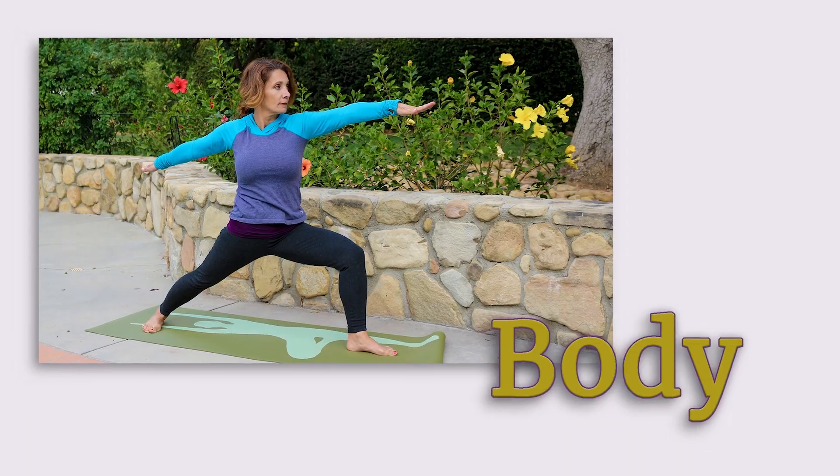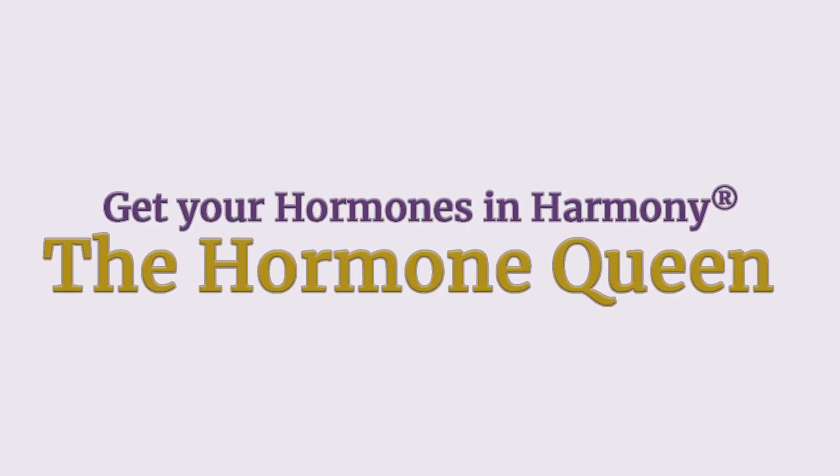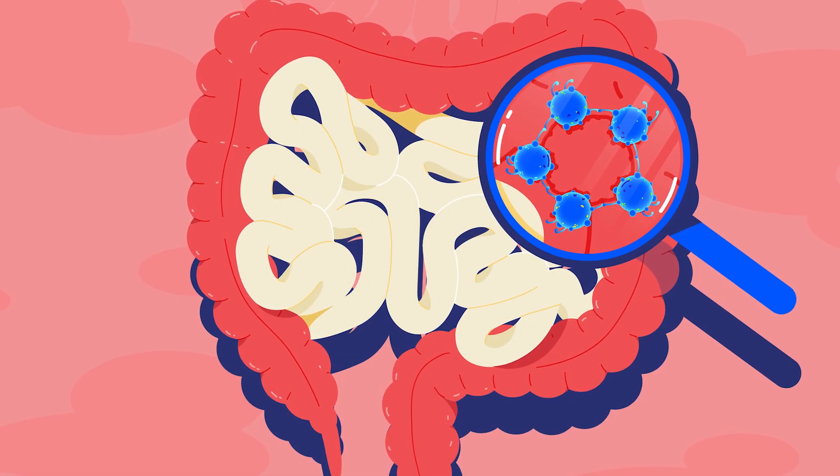What is the relationship between your gut microbiome and arthritis? Let's talk about it. There's a growing body of evidence that your gut microbiome — the friendly bacteria in your intestine — influences inflammation throughout your body, including inflammatory arthritis.